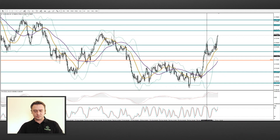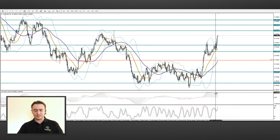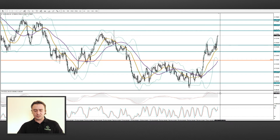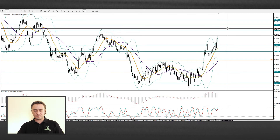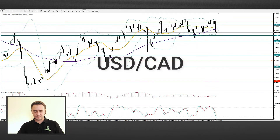AUD/USD. The pair is moving up to the level of 1.7350. The MACD is showing an increasing trend strength. In the case of overcoming the mark, the price will next reach the level of 1.7340.